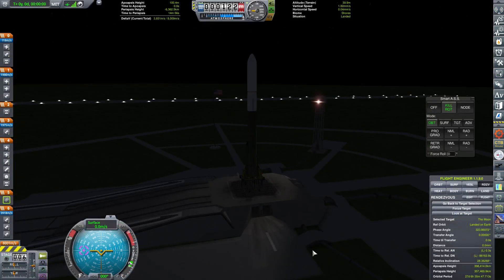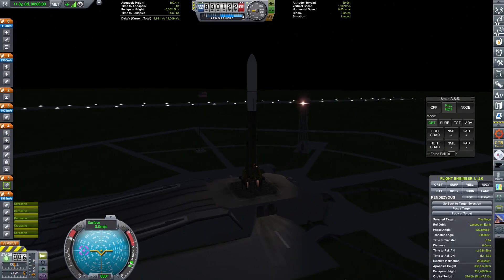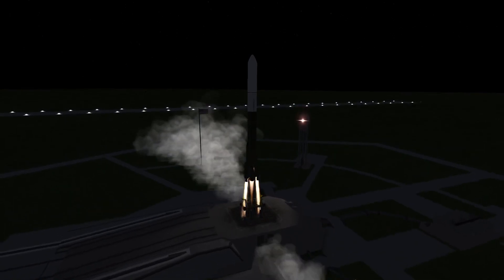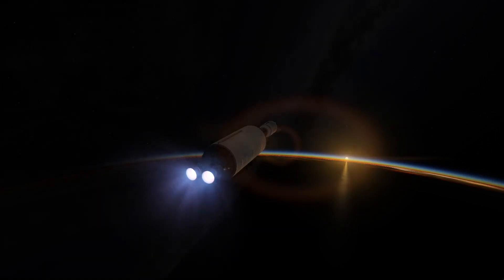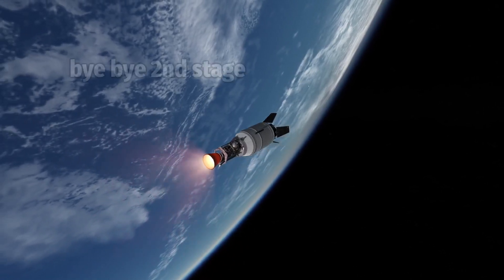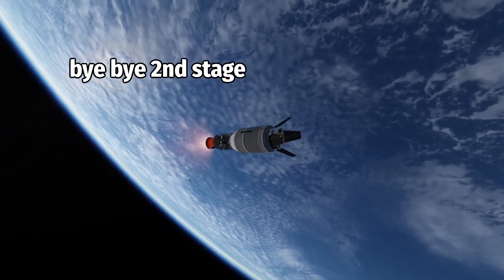And now we're back on the launch pad once again. This time it's another lunar lander, in another Super Beta. This is a variant of the Beta that is longer and taller, and carries more fuel than previous versions. Our lunar lander was placed into the proper orbit and then sent out to the moon.